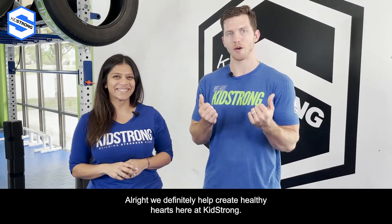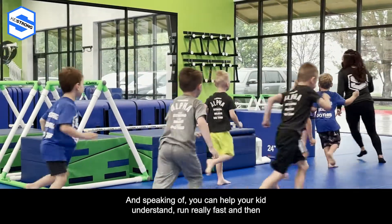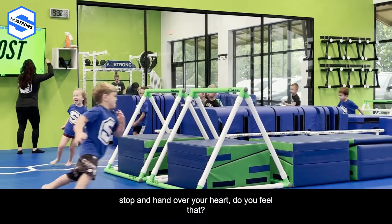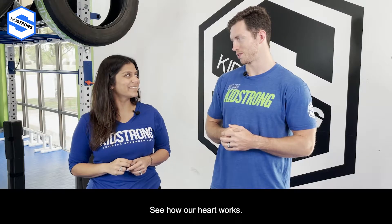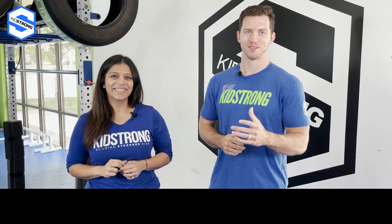My heart. The heart muscle! We definitely help create healthy hearts here at KidStrong. You can help your kid understand — run really fast, and then stop, hand over your heart. Do you feel that? It beats faster. Pretty cool thing in life, to see how our heart works. So parents, give it a try, go work on that anatomy. Let us know how it goes. See you next video.